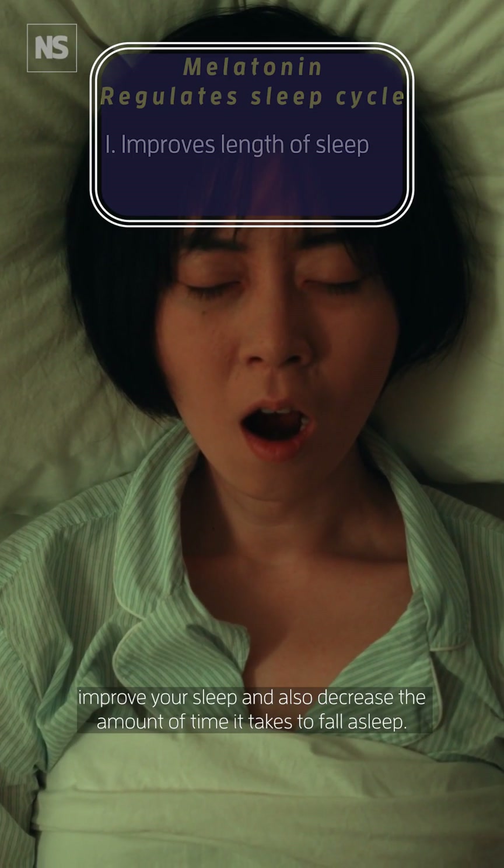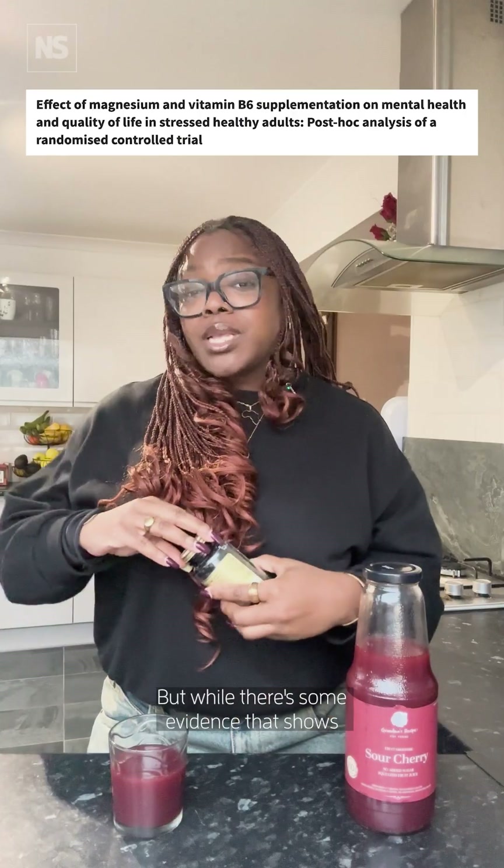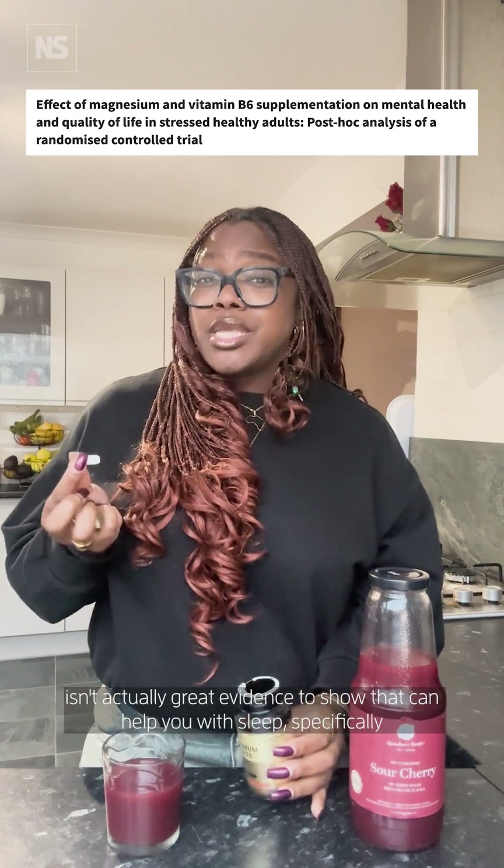Melatonin also decreases the amount of time it takes to fall asleep. Magnesium has become a popular supplement in the quest for better sleep, but while there is some evidence that shows magnesium can help you deal with anxiety, there isn't actually great evidence to show that it can help you with sleep specifically.